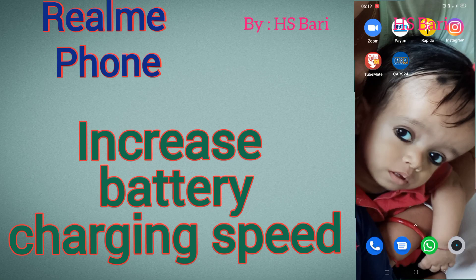Hello friends, welcome to my channel. In this video I will solve your Realme mobile phone problem. If your Realme mobile phone is taking so much time to charge, then there is one setting in your mobile phone you have to disable. After that your mobile phone charging speed will increase.